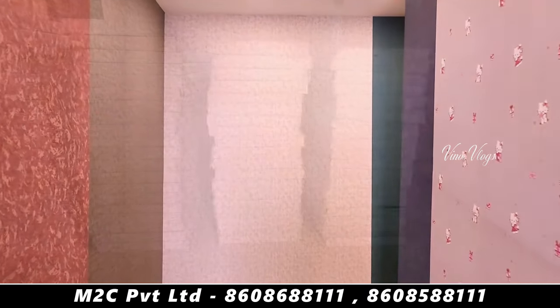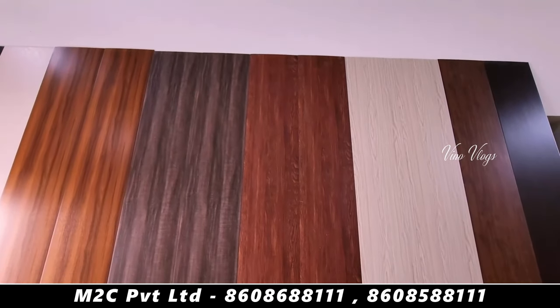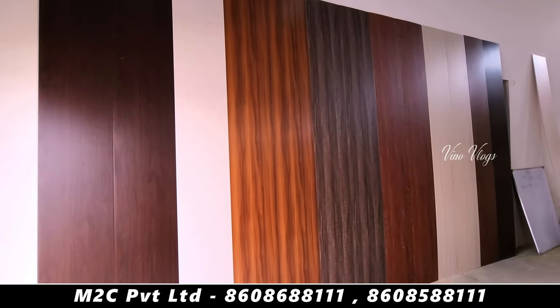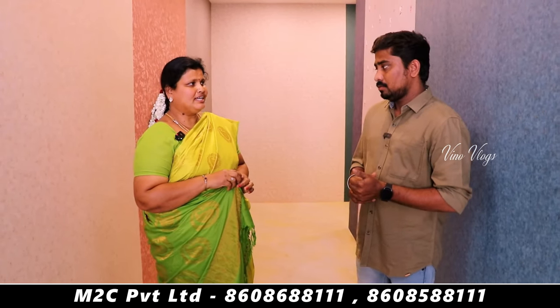Now we have wallpaper, and now we have a PVC panel. We will start and launch the PVC panel. Let's ask about this new material. Do you want to install our dealers? Yes, sir. There are already 20 plus dealers.